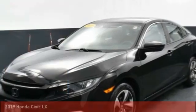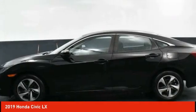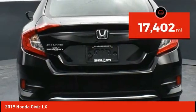To show you the 2019 Honda Civic — practical, awesome gas mileage, and incredibly reliable, and is priced below $25,000. This vehicle has less than 20,000 miles.